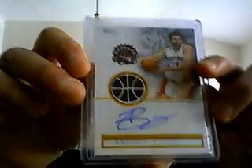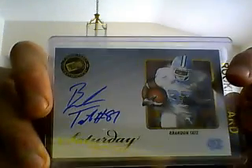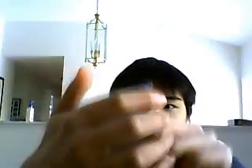I got a nice Andre Bargnani Autographed Jersey, number 299. Celtics PC right here — Kevin Garnett. Gilbert Arenas Dual Jersey, really nice, number 570. And for the Patriots PC, Brandon Tate Autographed — first autograph of him, really nice. Then final Christmas card, we've got a Moses Malone, Elton Brennan, Andre Iguodala Triple Jersey, number 299. You can see that, 299 right there.